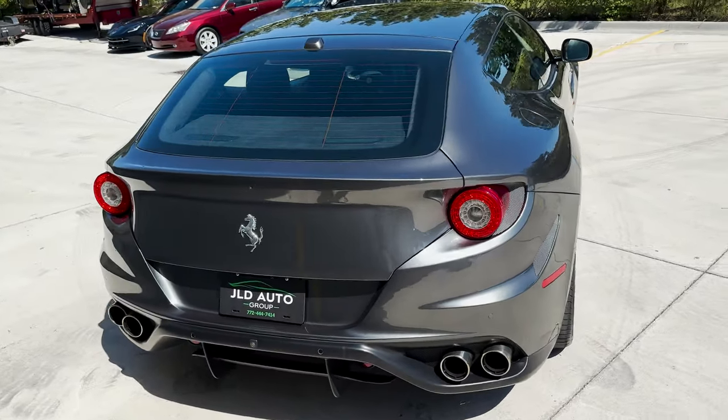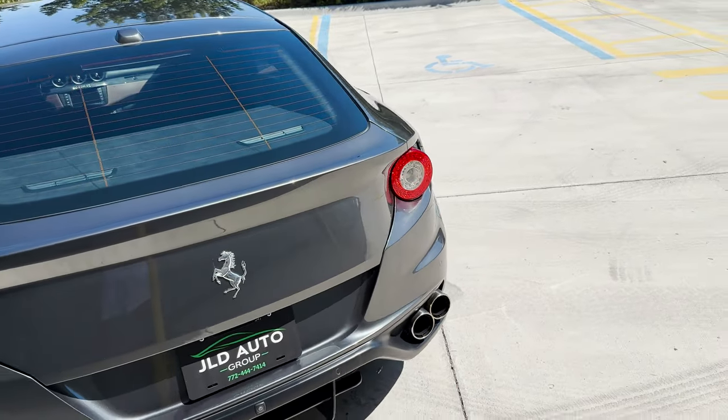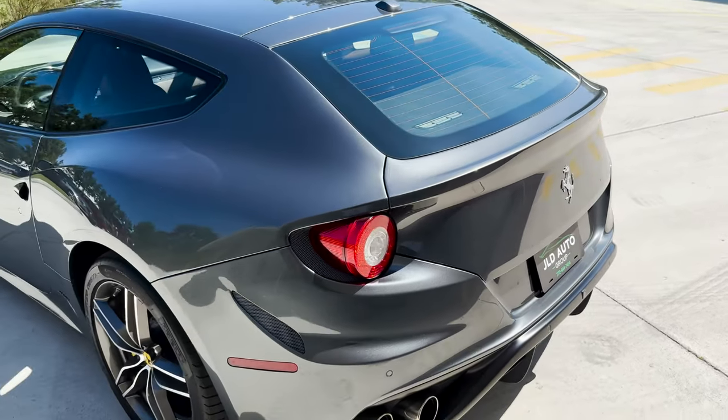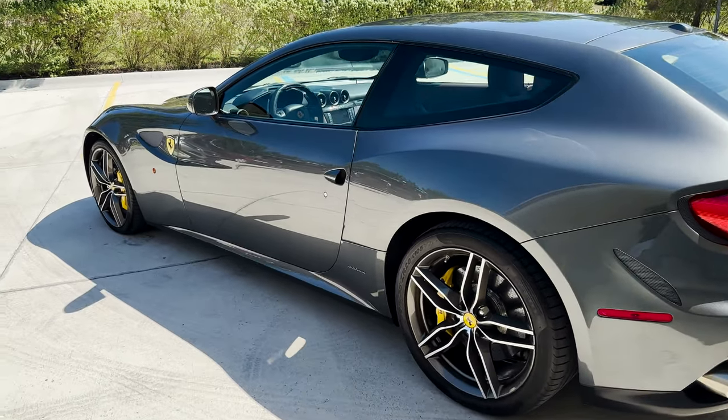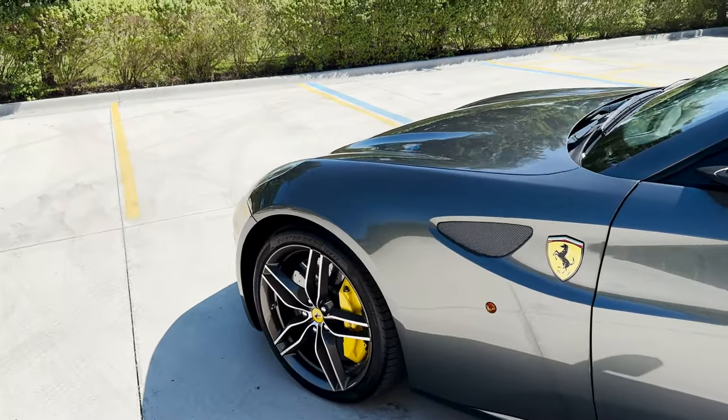Also optioned are the sport exhaust pipes, allowing us to really hear that 6.3 liter V12, which this car is very much known for. The front and rear parking sensors and parking camera are also present on this car, along with HomeLink and cruise control.